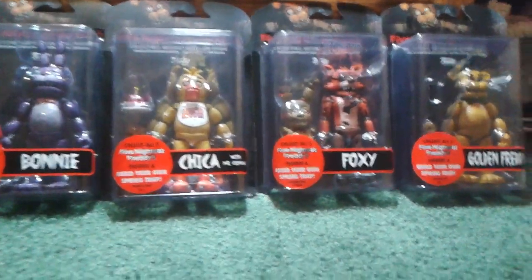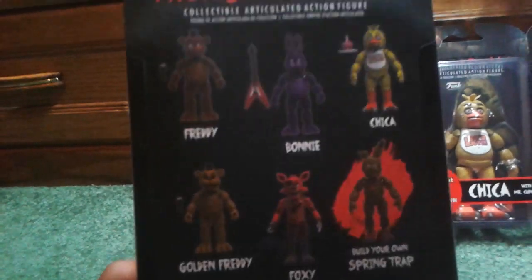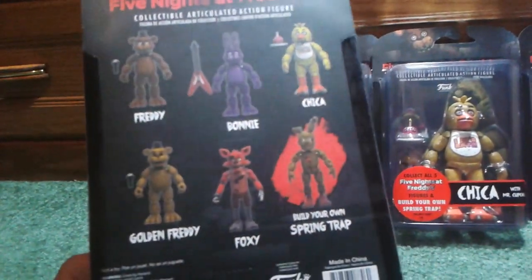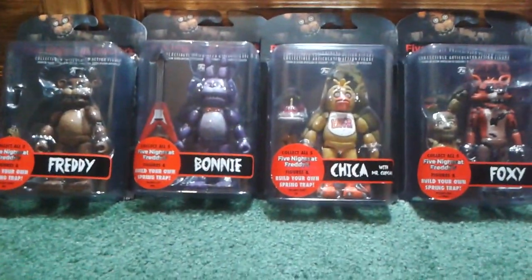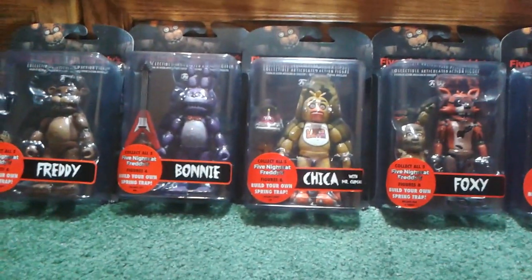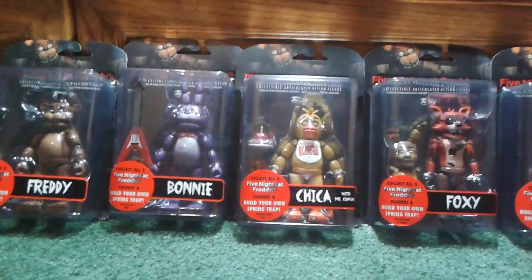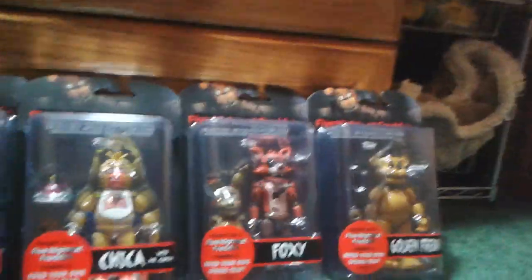I'm gonna be starting off — I'm not sure of the exact order, but this is how the box looks at the back. I'll probably go by Freddy to Foxy, maybe. I know one person who really wants to see Bonnie. Unfortunately I'm not the first one to review these — one person reviewed the rest already — so I'm probably gonna be the second one. But I'm just teasing a little.